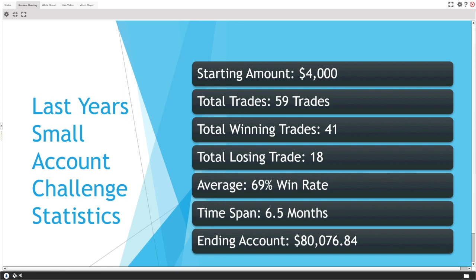Last year our starting amount was $4,000. It took me 59 total trades to reach my goal of $80,000. Total winning trades were 41, total losing trades were 18, giving me a 69% win rate. The time span was about six months, and the ending account was $80,076.84 — a profit of about $76,000.